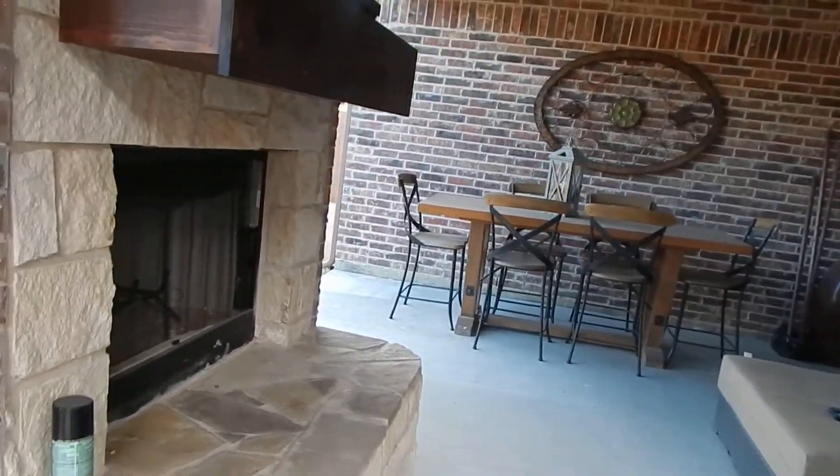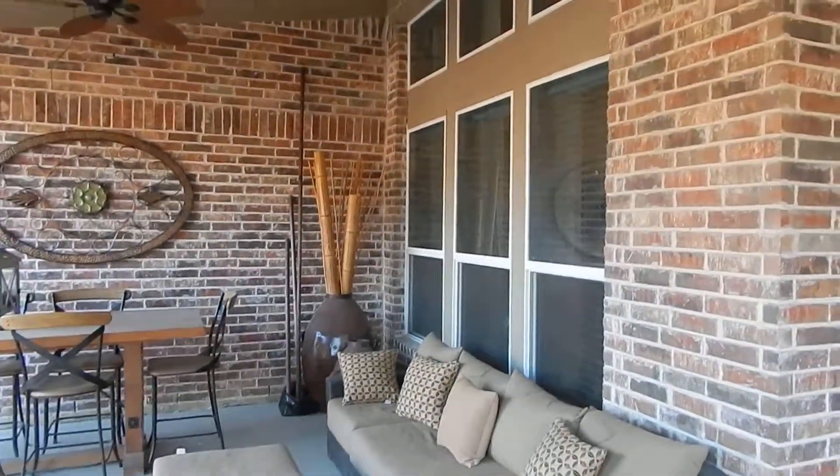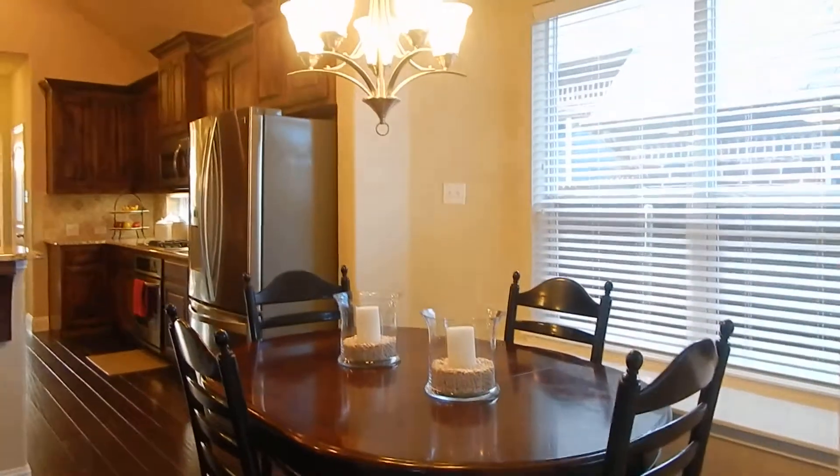Beautifully done — stone all the way from ground to ceiling. Two ceiling fans, actually three. We're right at the breakfast area with the window seat.